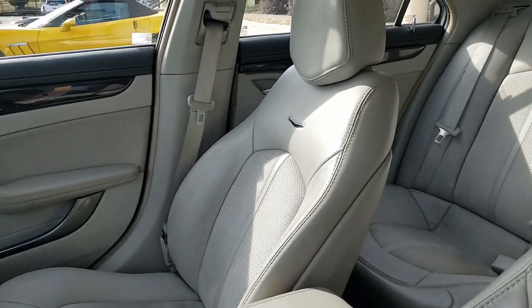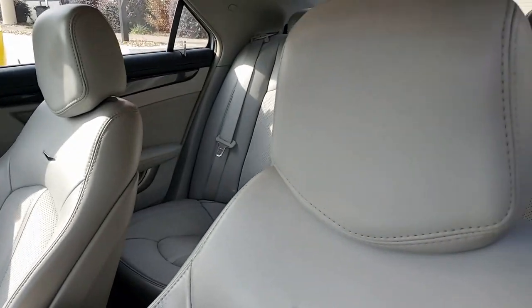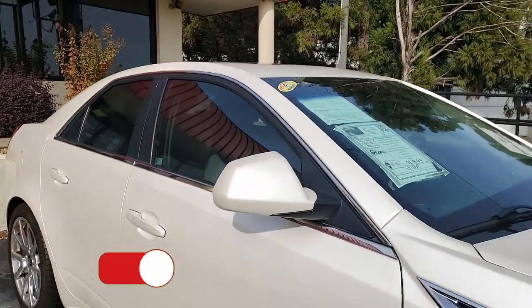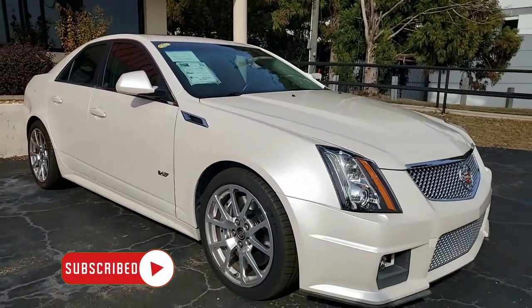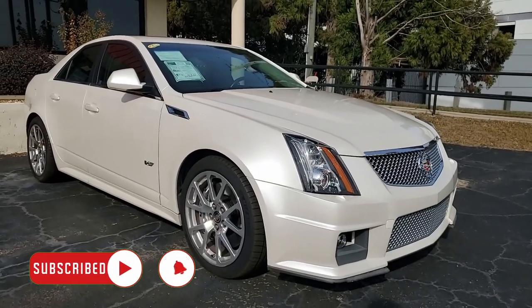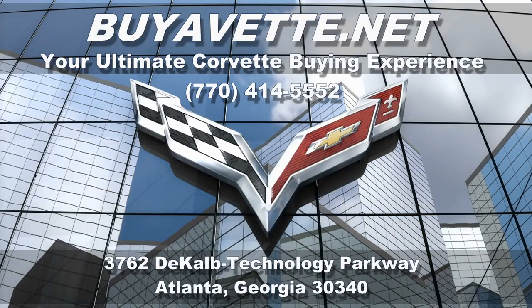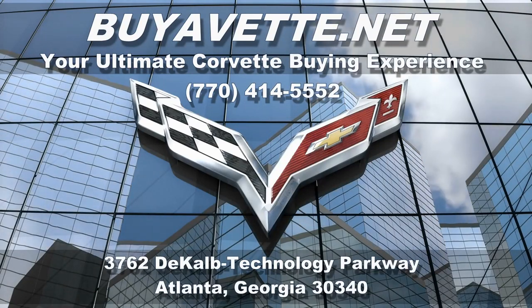Give us a call at buyavet.net. This could be your car before Christmas — wouldn't that be wonderful? Give us a call at 770-414-5552. Subscribe to our YouTube channel and hit the notification button — you'll see every new car that comes to our showroom floor. We hope to hear from you really soon. We're buyavet.net in Atlanta, Georgia.